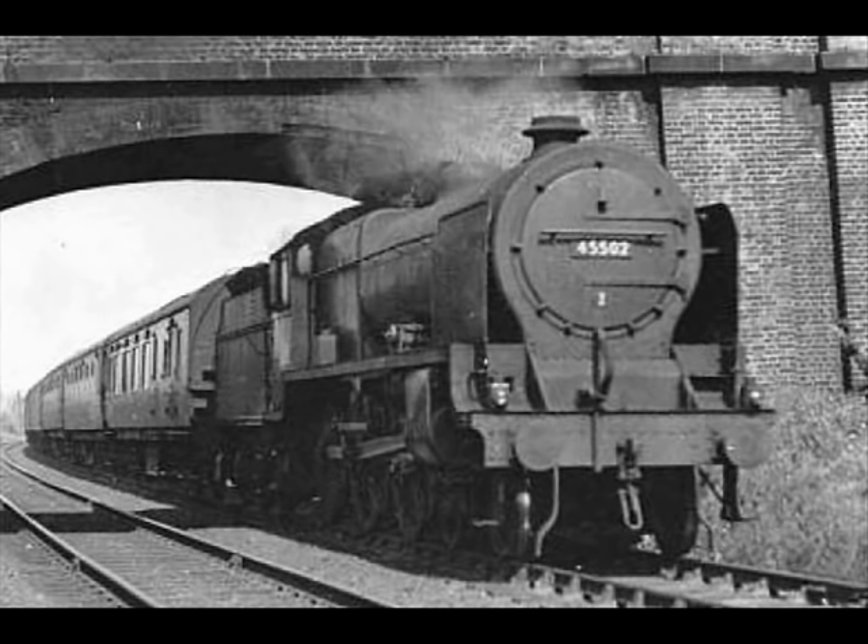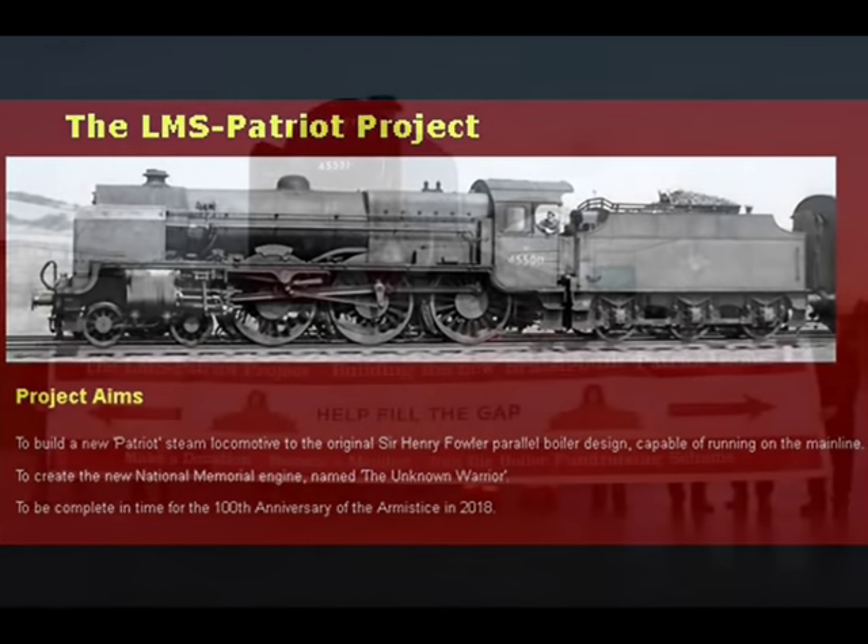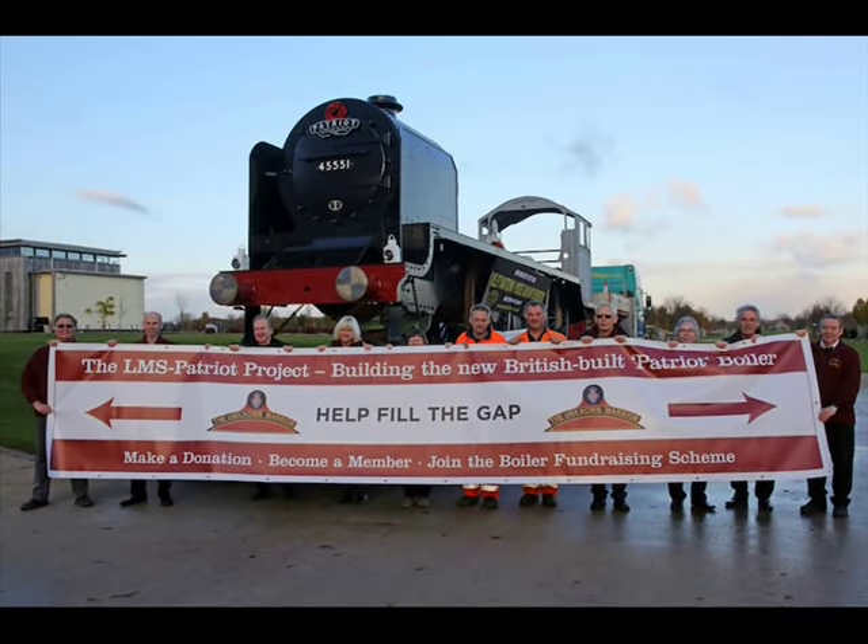Although no Patriot in either rebuilt or unrebuilt form survived into preservation, a new Patriot is under construction at the Llangollen Railway. The LMS Patriot Project, a registered charity, is appealing for donations to build the new three-cylinder Fowler-designed parallel boiler 4-6-0 express passenger locomotive. It will carry the number of the last-built LMS number 5551, or British Railways number 45551. After a public poll, the new Patriot locomotive will be named The Unknown Warrior, whose tomb is located in Westminster Abbey.